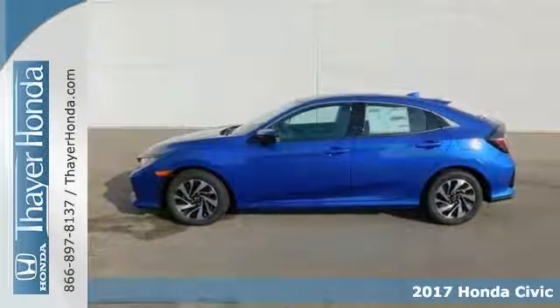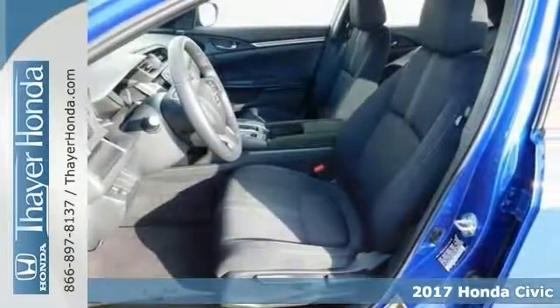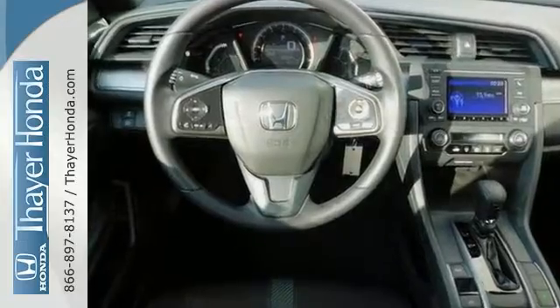Here's a nice 2017 Honda Civic LX. It has alloy wheels and keyless entry. Add to that a multifunction steering wheel, traction control, and a backup camera.